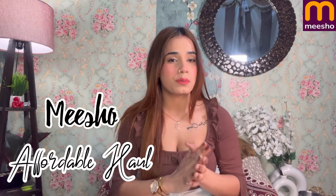Hi guys, welcome and welcome back to my channel. I am back with another video and today I am going to make a Meesho haul video. I have purchased tops and dresses — it is very interesting. I have purchased 6 items in total, so this is going to be a long video.